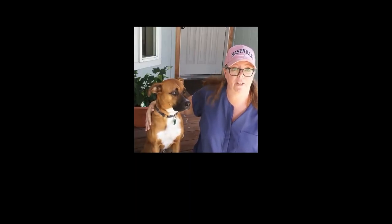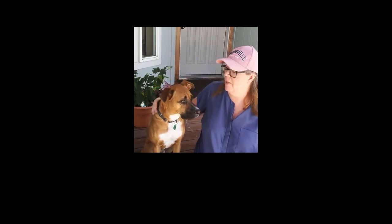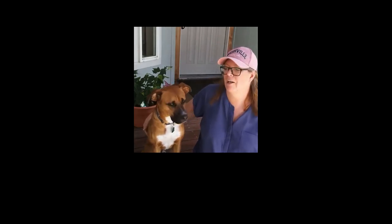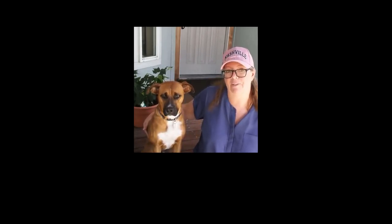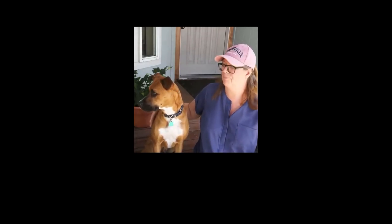Hi, this is Toni from BesideTheFrontDoor.com Pets, and this here is Jackson. This is the dog that we do all of our product testing on, which in reality means this is the dog we buy all the things for and see how he likes them.